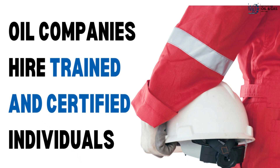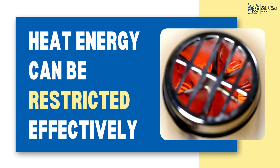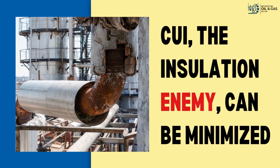As a result, oil companies hire those who have been trained and certified in the thermal insulation work field so the heat energy can be restricted as effectively as possible, and the corrosion under insulation, which is the enemy of the insulation industry, can be minimized.